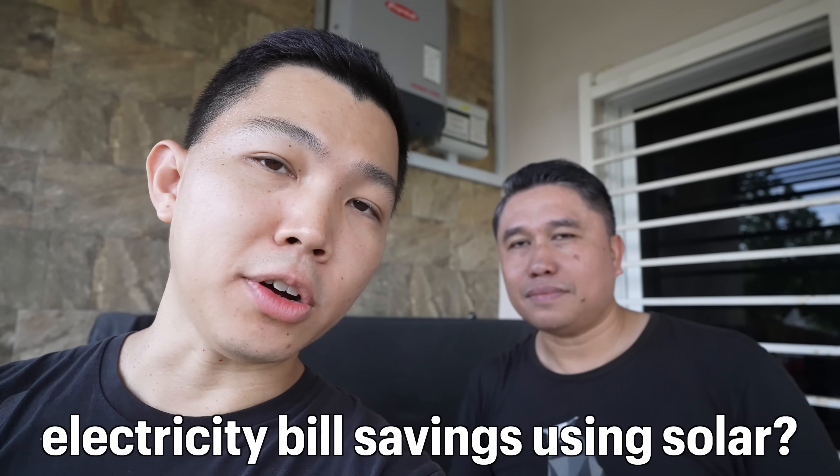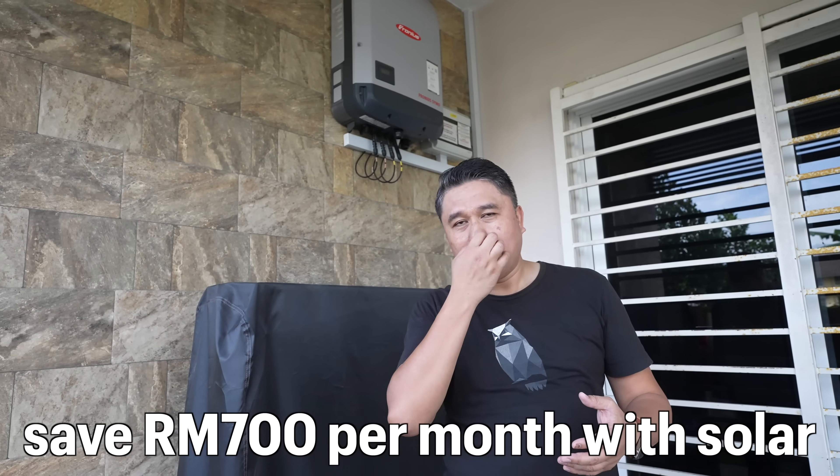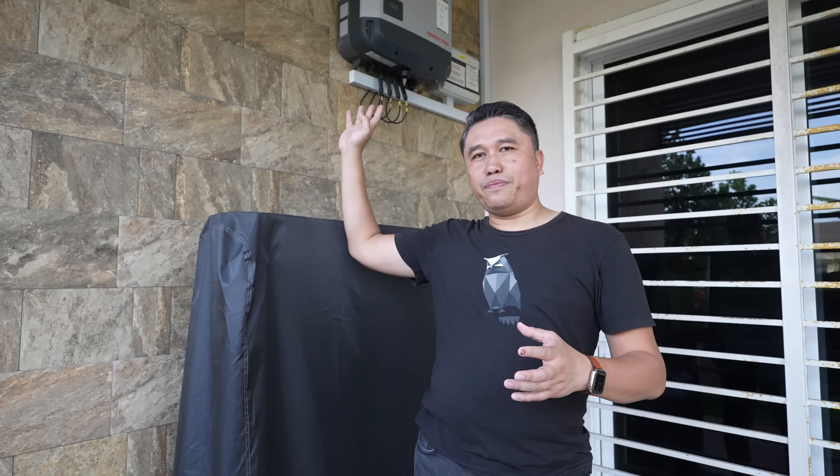Prior to installing the solar panels, my electricity bill was around RM1,200 a month — we have seven air conditioners in this house. After installation, I saved close to RM700 a month, bringing my average monthly bill down to around RM500. With the EV, it's gone up by another RM300, so my electricity bill is now around RM800 monthly, which could have been RM1,500. Based on my investment, I'll get full payback within five years. I've had this for close to two years, so in another three years I'll be fully paid back.